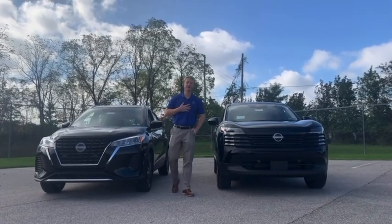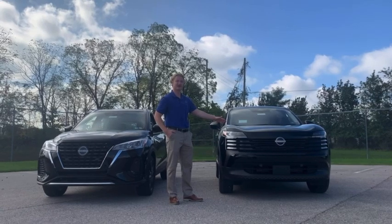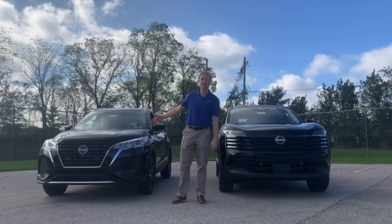Hello, my name is Bennett Rollins with CEO Canisa New York. Today we're going to look at the new redesigned 2025 Nissan Kicks and we're going to compare it with the old model for the 2024.